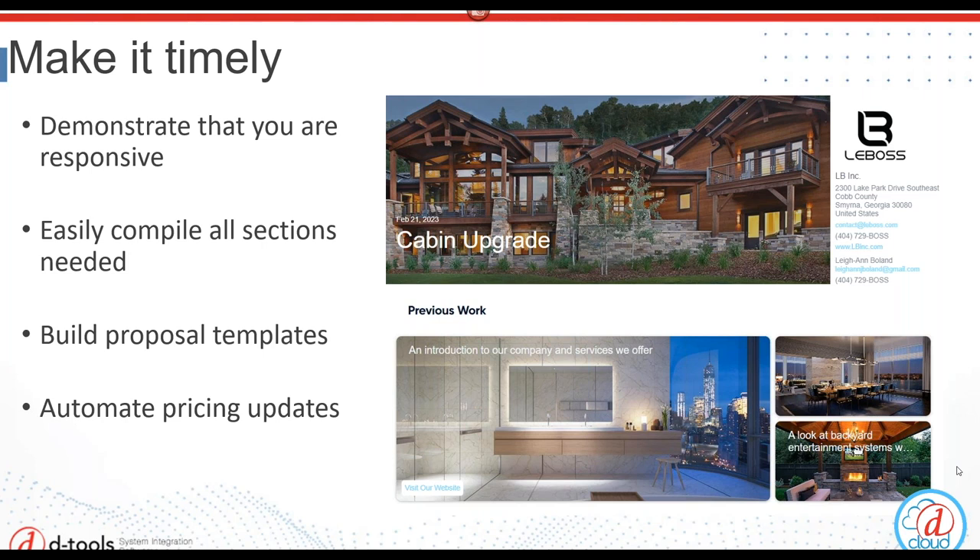We're trying to alleviate some of the work of combining the cover page, the project description, the service contract, and the terms and conditions. Using a proposal software like DTools Cloud to create a proposal template can save a lot of time through automation, allowing for quick turnarounds on proposals.